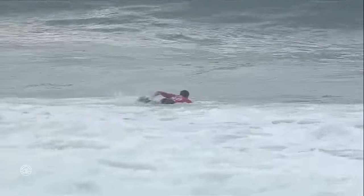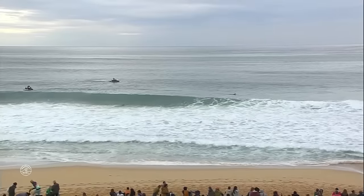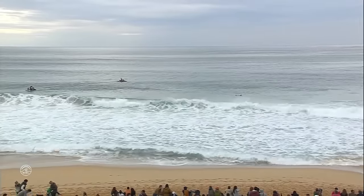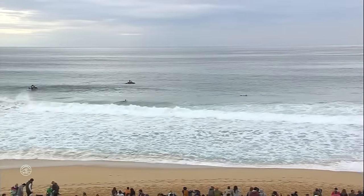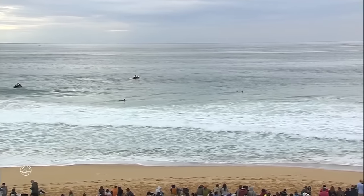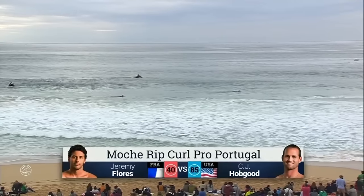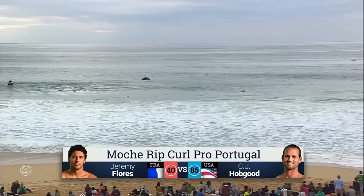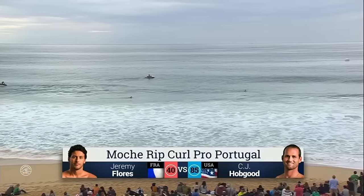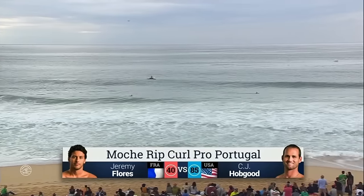Flores surfing against former world champ CJ Hobgood in his retirement year. Both getting a little bit active during the break, so that was Jeremy's second wave so far. Had a 1.93 on that with that incomplete finishing move. That's the move we love to see out of these guys — going for broke, big radical attempts. Both these guys solid in big barrels.